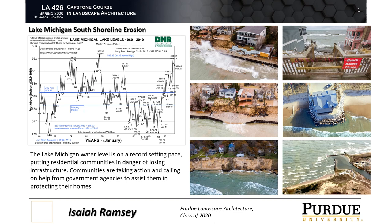With the drastic increase in the Lake Michigan water level, areas all along the shoreline are at high risk of quite literally being washed away. Naturally, the lake's water level rises and falls every year, but this is not a normal rise. This is the highest the water has been since 1986, 34 years ago.